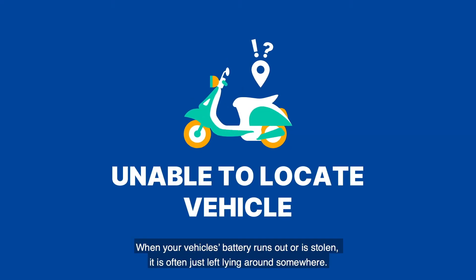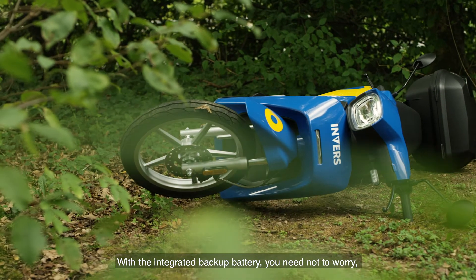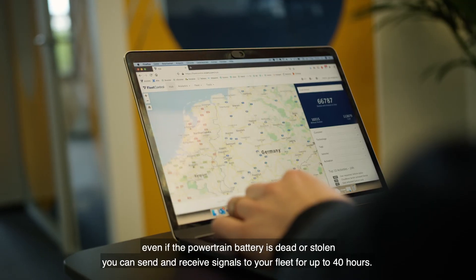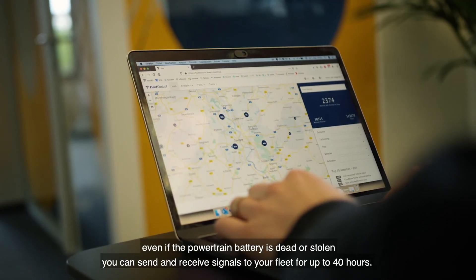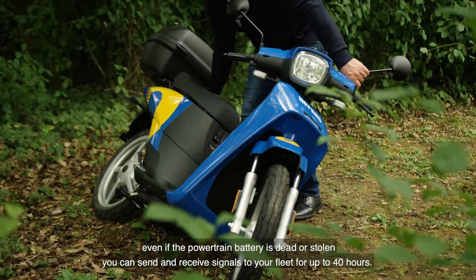When your vehicle's battery runs out or is stolen, it is often just left lying around somewhere, and locating it becomes impossible. With the integrated backup battery, you need not worry. Even if the powertrain battery is dead or stolen, you can send and receive signals to your fleet for up to 40 hours.